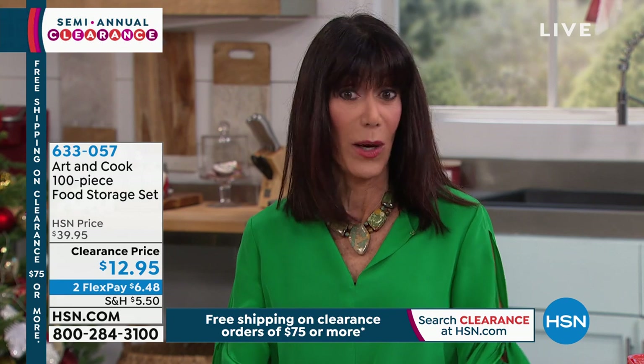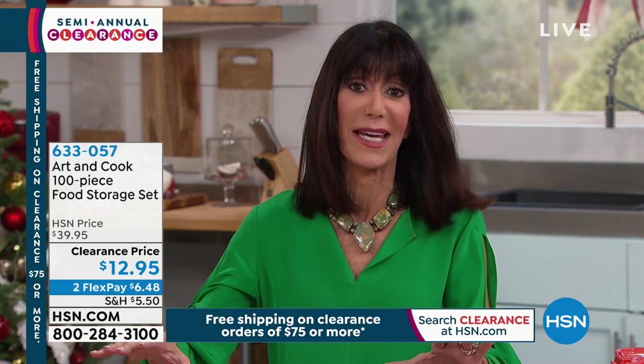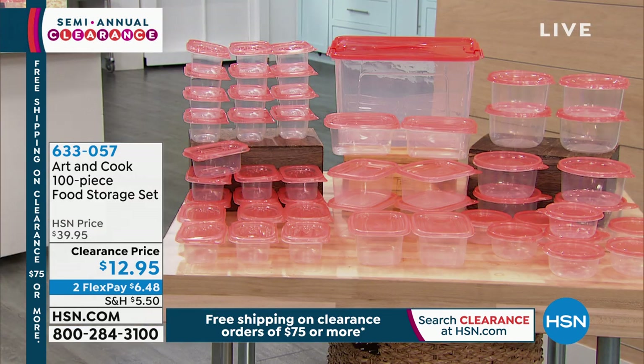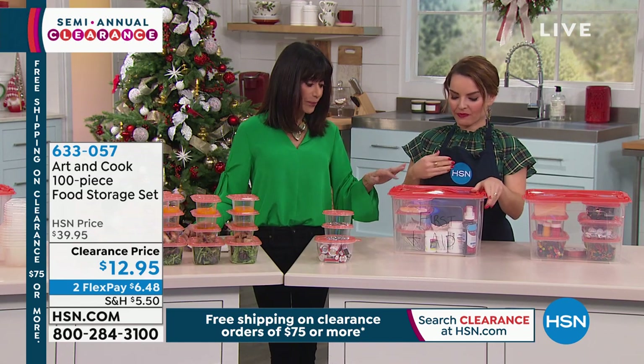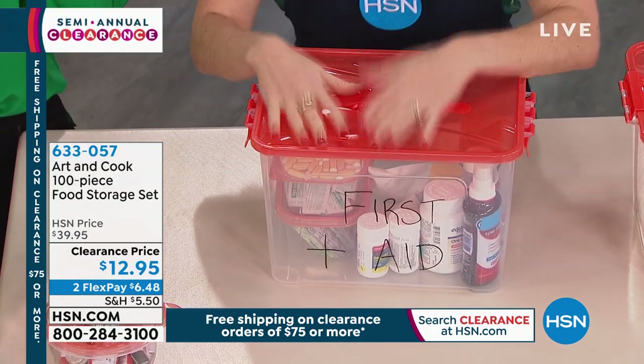We have hundreds of people calling. We're about ready to make our resolutions. If you are trying to watch what you eat, portion control is such an important part, so you're not running out to lunch every day spending a ton of money. Or maybe you have a large family like I do and everyone comes over — the kids always want to take food home. You don't have to worry about these when you're getting 100 pieces at $12.95 — that's 12 cents a piece — and all have lids.